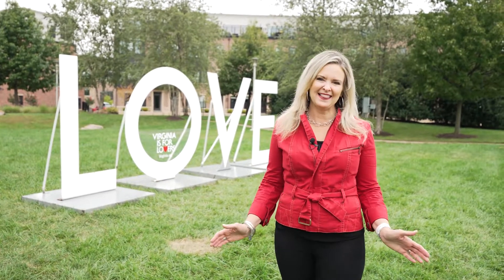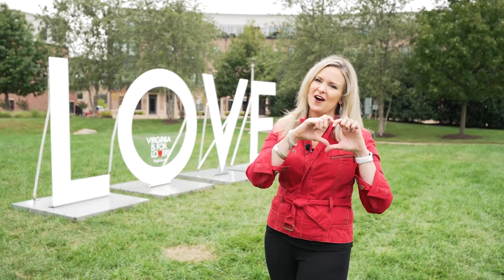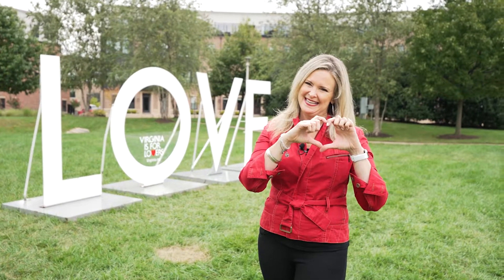Hey everybody! It's Kelly Ettrich with Century 21 Redwood in KE Sells, and today I am in the heart of Brambleton. I'm about to tell you about a new property that is coming on the market, and the location of this property is so convenient.